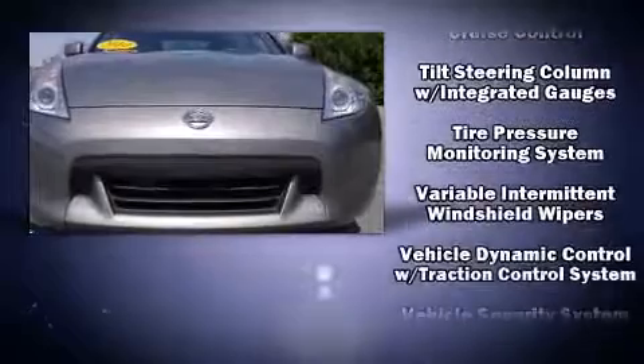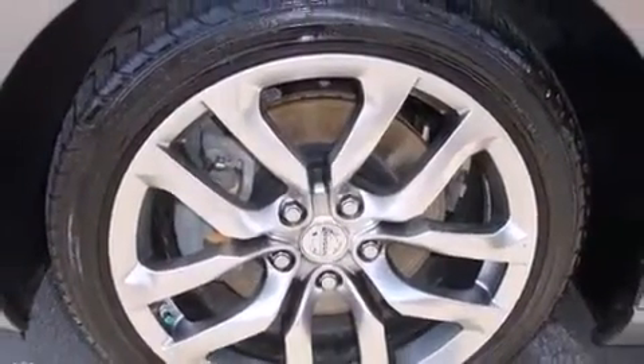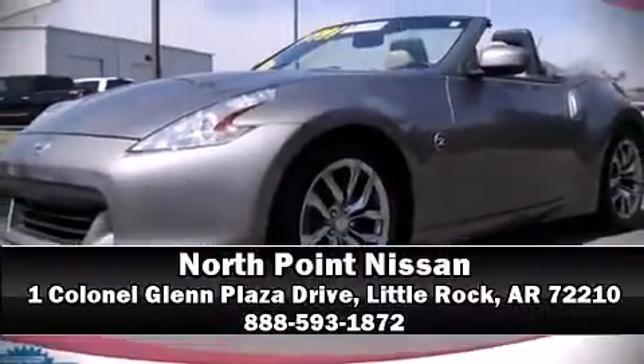This vehicle achieved certified pre-owned status by passing Nissan's comprehensive certification process, including a comprehensive 156-point inspection. Please don't hesitate to give us a call.